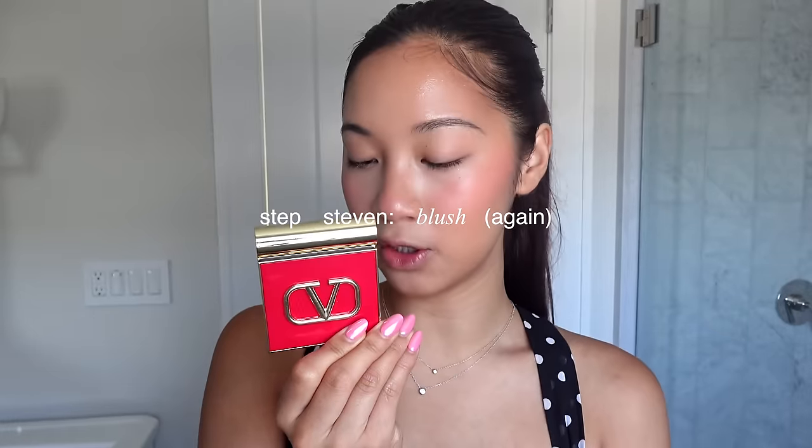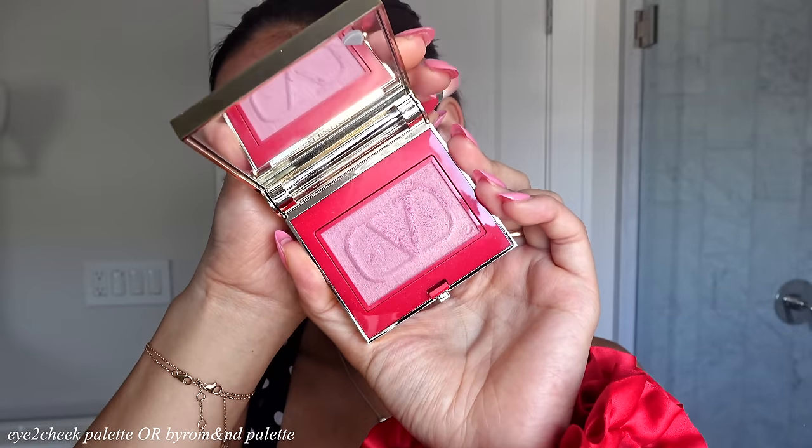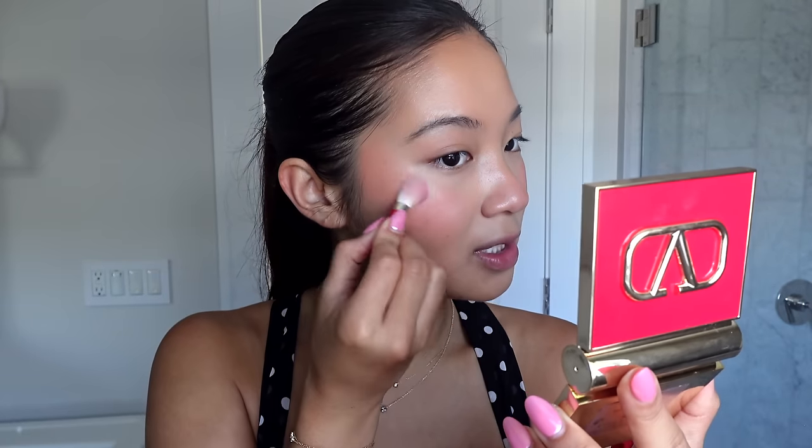We are reaching the final steps. I'm going to use the Valentino eye-to-cheek palette — the blush is cool-toned but really pretty and shimmery, and it comes with a brush which I love. I put a little higher up to finish off and set the blush I already have, then go to my eyes. All of the makeup in this video is gifted and I'm very thankful because these are expensive products. If you need an alternative, definitely look into By Romand — they have perfect pink shimmery palettes. There are always alternatives; this is just the technique I use when applying.